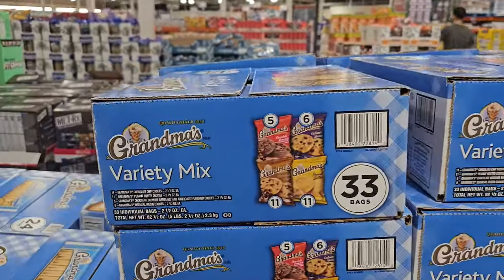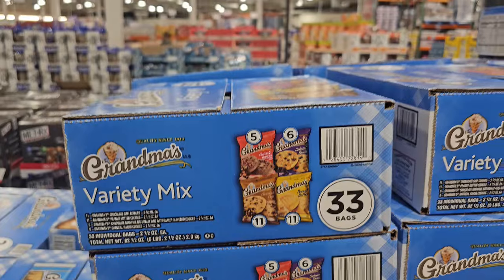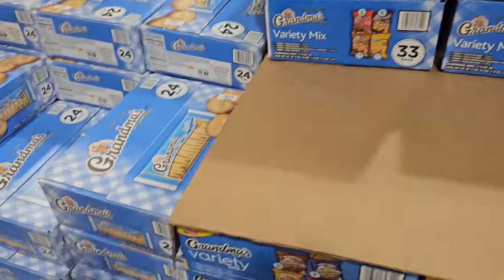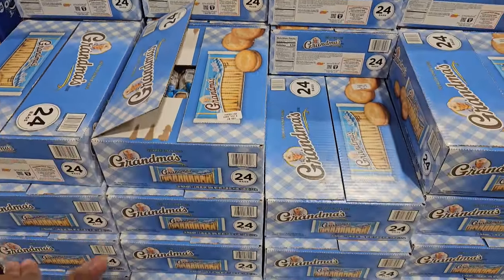Grandma's Variety Mix — it looks like you get Chocolate Brownie, Oatmeal Raisin, Peanut Butter, and Chocolate Chip for $18.99. A little variety pack. They also have these vanilla ones, which are actually kind of good. They're $15.99 and you get $24.